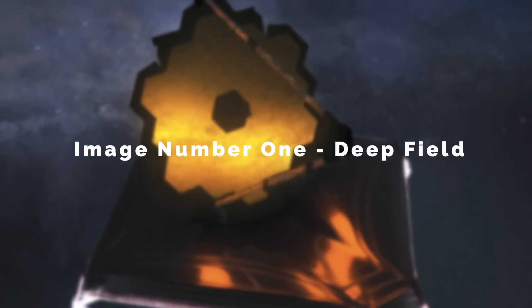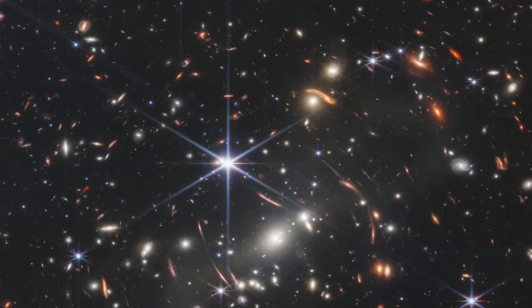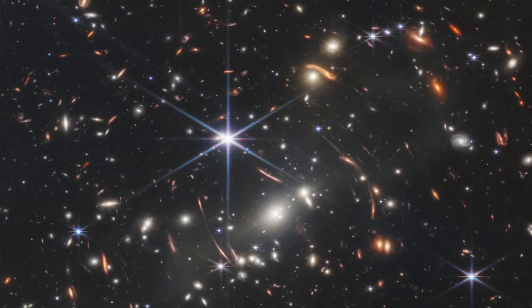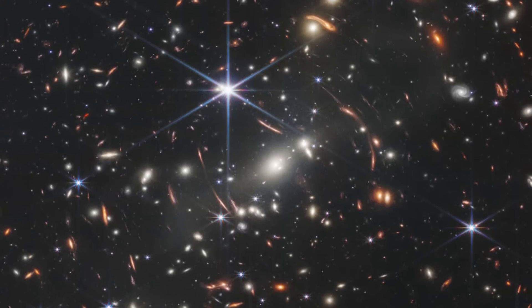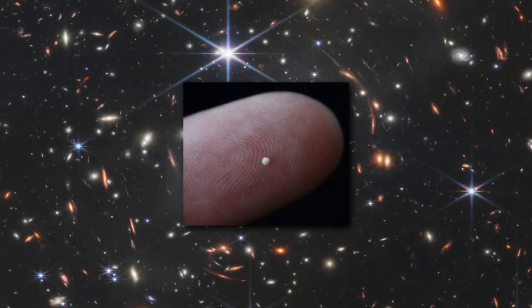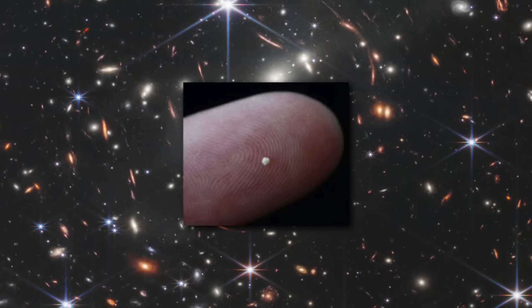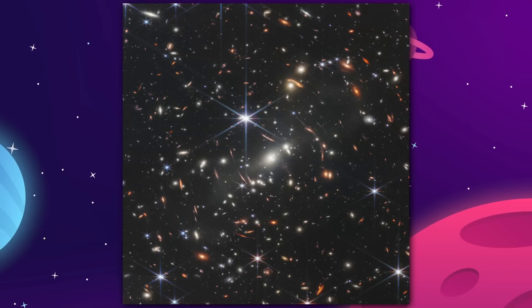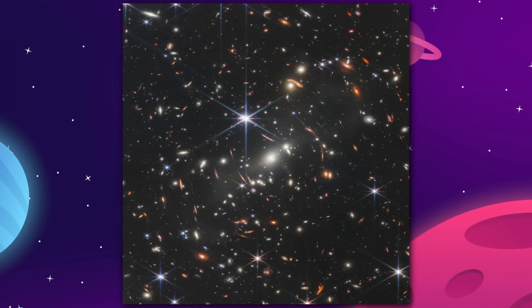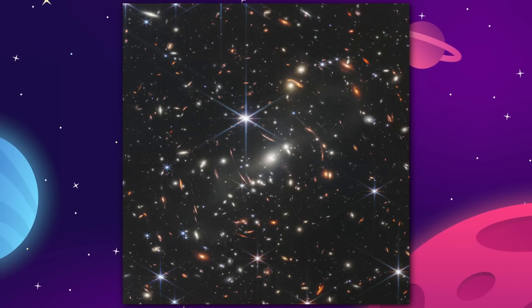Image number one: Deep Field. Thousands of galaxies, including the faintest objects ever observed in the infrared, have appeared in Webb's view for the first time. This single slice of the universe covers a patch of sky that would be approximately the size of a grain of sand held at arm's length by someone on the ground. This entire kaleidoscope of galaxies all exists in just one single speck of the night sky.